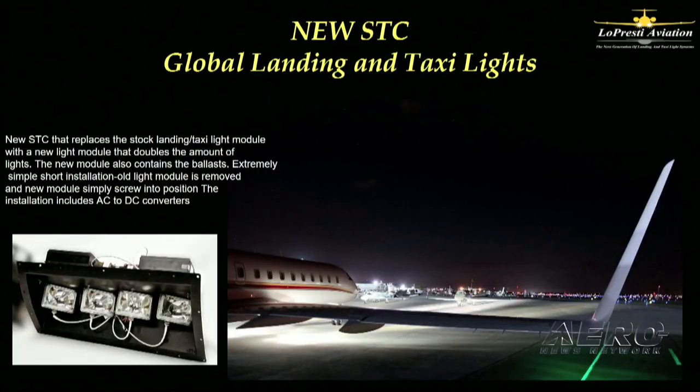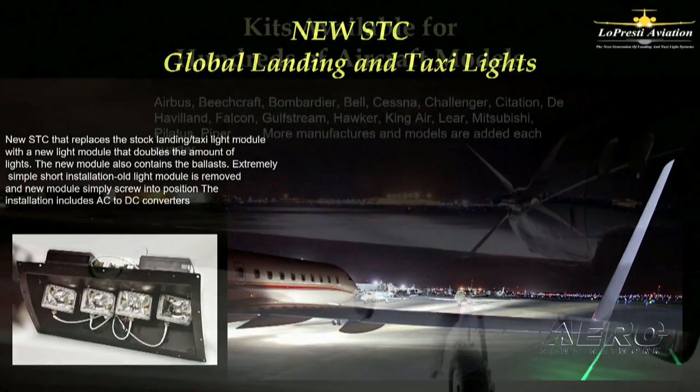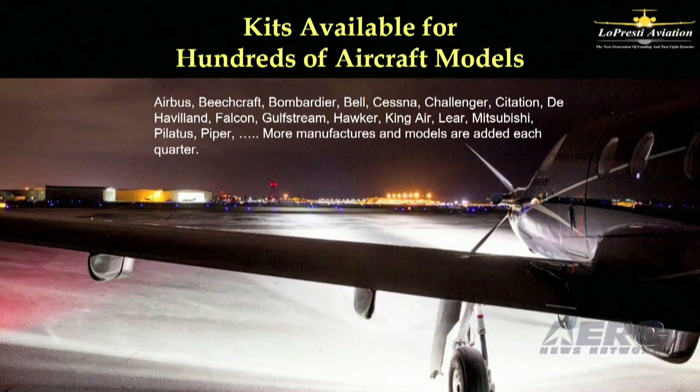Our new Global landing and taxi light system replaces the stock two-light lighting module with a new four-light module that simply screws into place. AC to DC voltage converters are included in the kit. Installation time is about four hours.